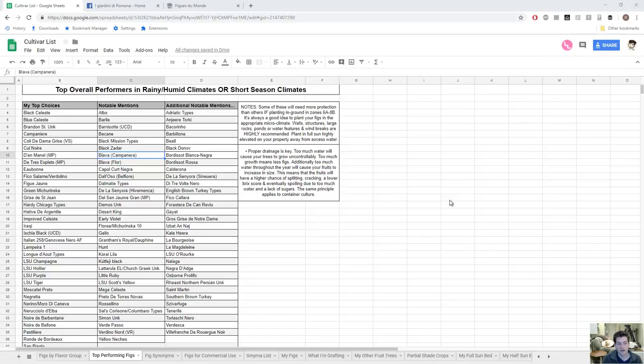Today we're going to be talking about my top choices of figs for rainy or humid climates and short season climates. That's pretty much what my climate is — a very short season of 180 days, but really the first month of May and the last month of October don't have a whole lot of heat. We also get 40 inches of rain and lots of humidity, which is really not good for figs — the quality of the fruit diminishes. Figs split, mold, fermentation increases, leading to spotted wing drosophila, and the list goes on.